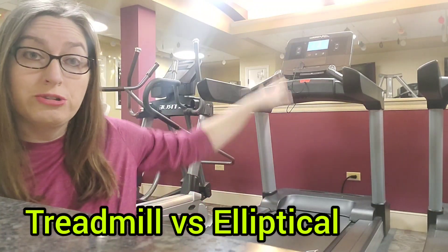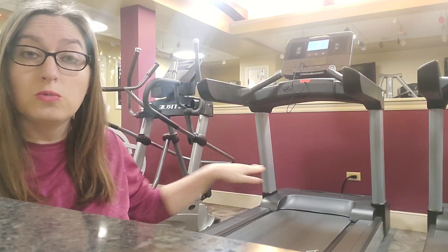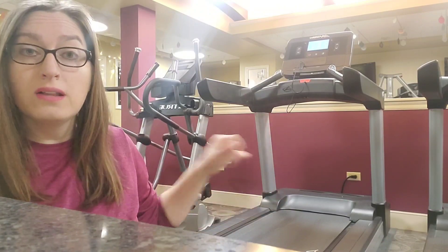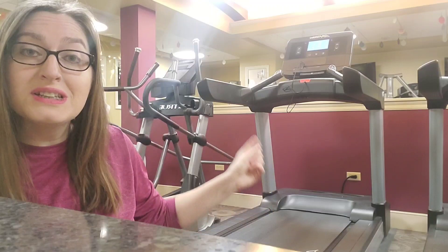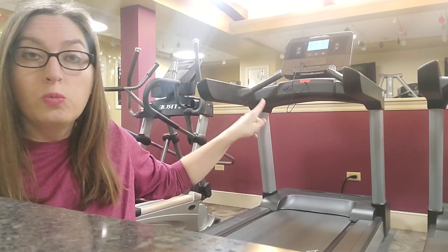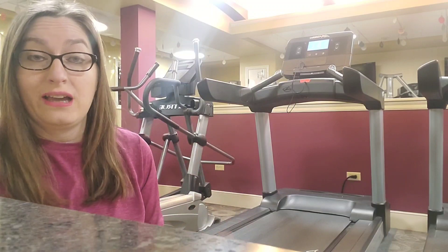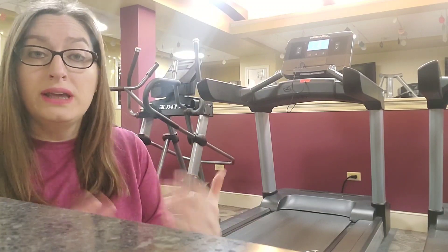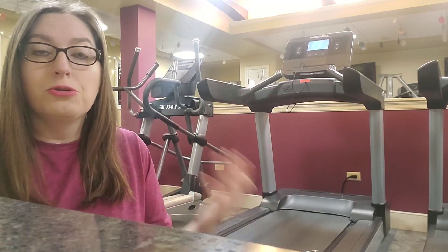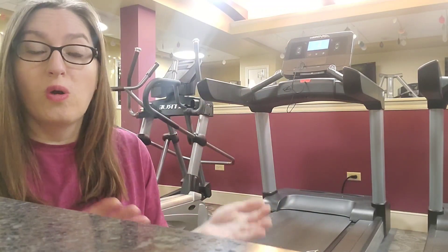The thing about treadmills is that, yes, it gives you this really constant rate of walking, and you can adjust the incline and the speed. But once we start using the handles on the side, we're actually taking away our natural rhythm to walking. And so even though you may be able to go faster, you're throwing off your body's natural movements for walking.